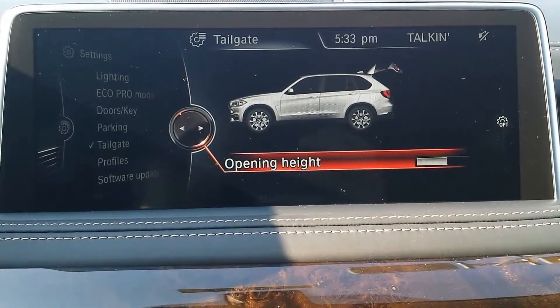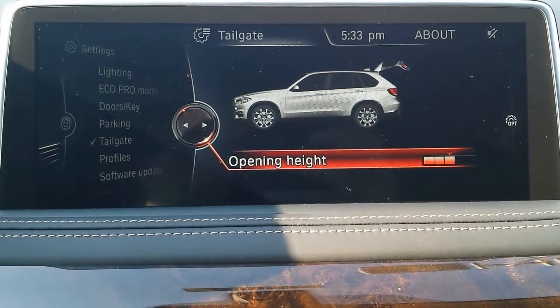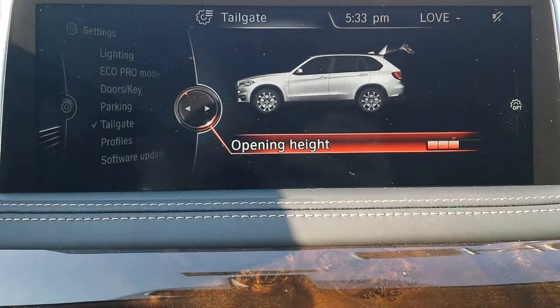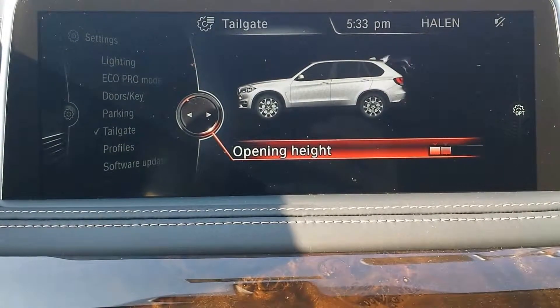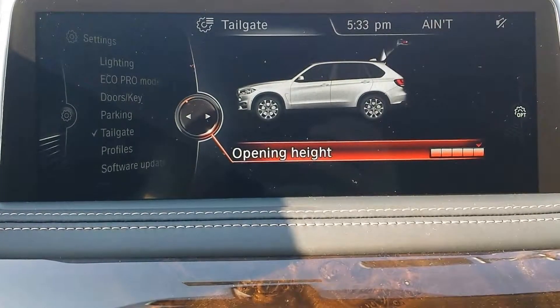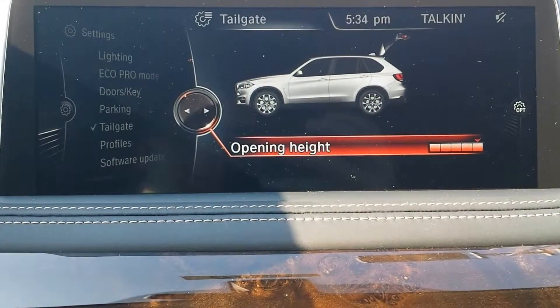Once you're in tailgate, press down to select the opening height. You can see it highlights orange — the whole bar highlights a reddish orange. Then use the selector, rotate clockwise or counterclockwise, and you see the adjustment for the height goes up and down. The illustration also corresponds with the opening height adjustment that you have selected.